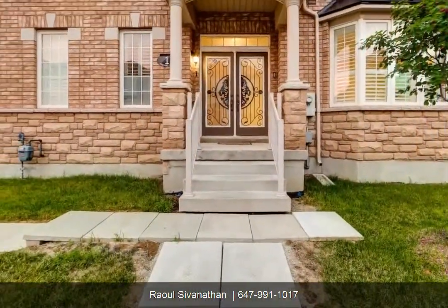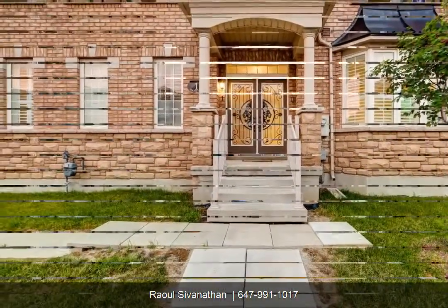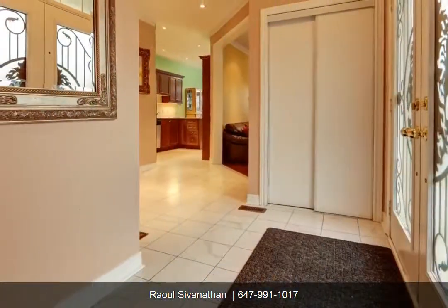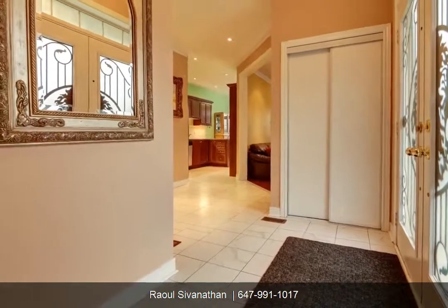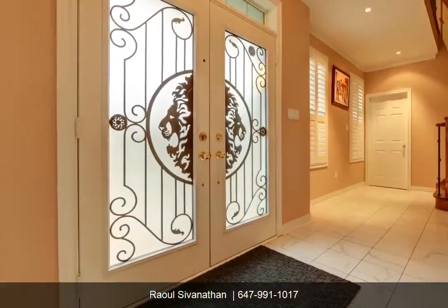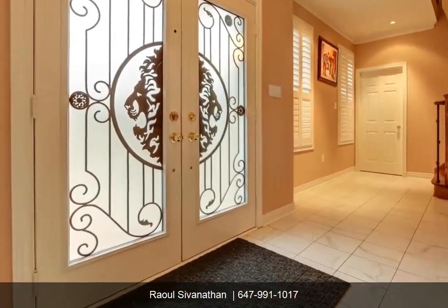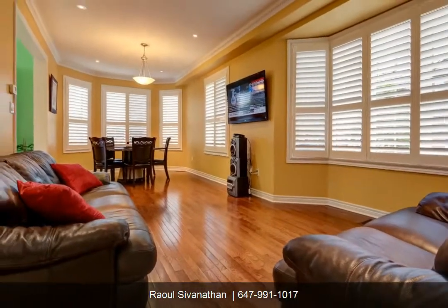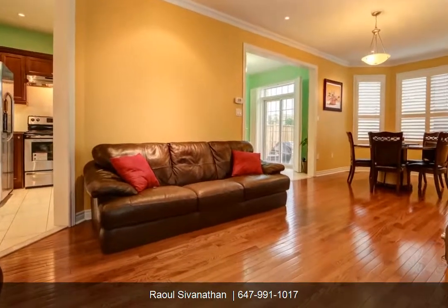Close to schools, parks, public transit, shopping centers, Costco and more. Extras: two stoves, two fridges, two dishwashers, two exhaust fans, washer, dryer, all electric light fixtures, all window coverings, laneway approximately 99 inches cold water and laneway clean up.